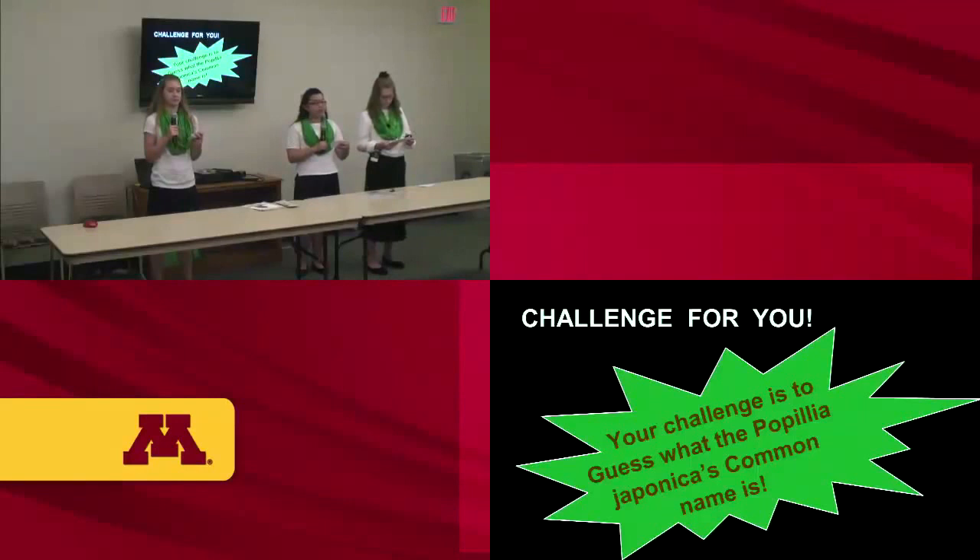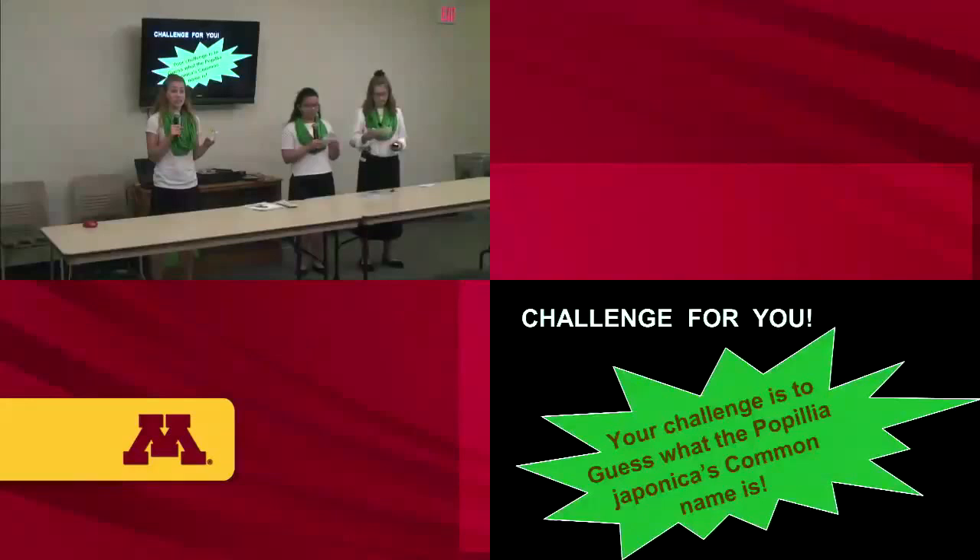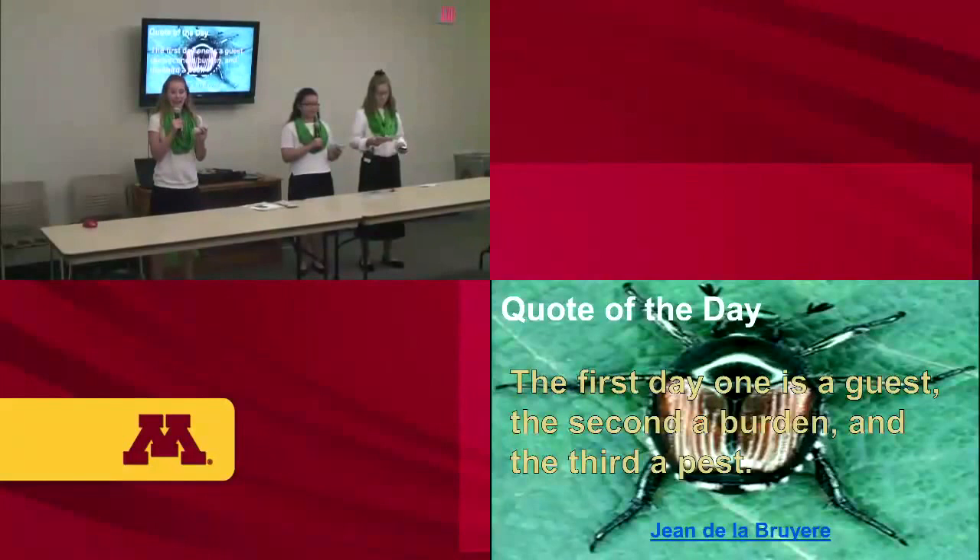At the end, you'll be able to guess its common name and ask any questions. Our challenge for you is to find the Popillia japonica's common name. We have a quote of the day: 'The first day, one is a guest. The second, a burden. And the third, a pest.' We believe this is true because the Popillia japonicas have outstayed their welcome in the U.S. and it's time for them to go.